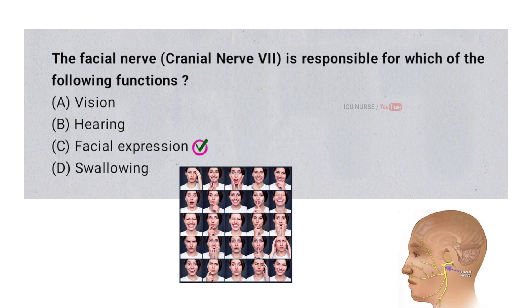The facial nerve controls the muscles in the face that allow us to make expressions like smiling, frowning, or raising our eyebrows. It sends signals from the brain to these muscles, telling them when to move. If the facial nerve is damaged, it can affect a person's ability to make facial expressions.